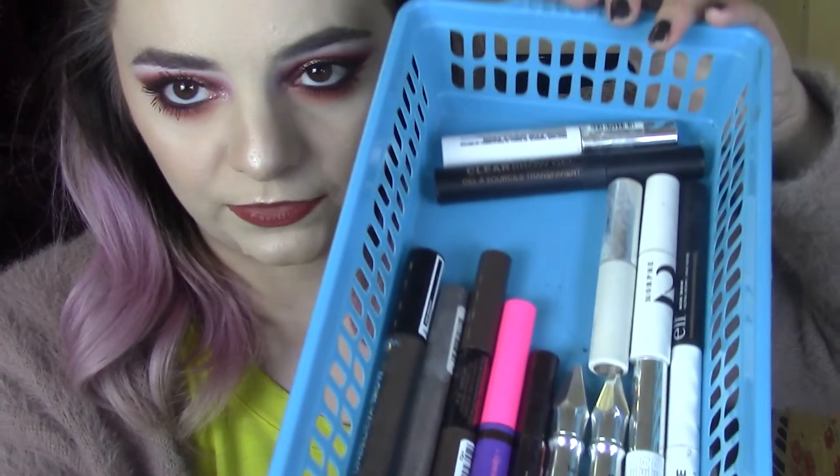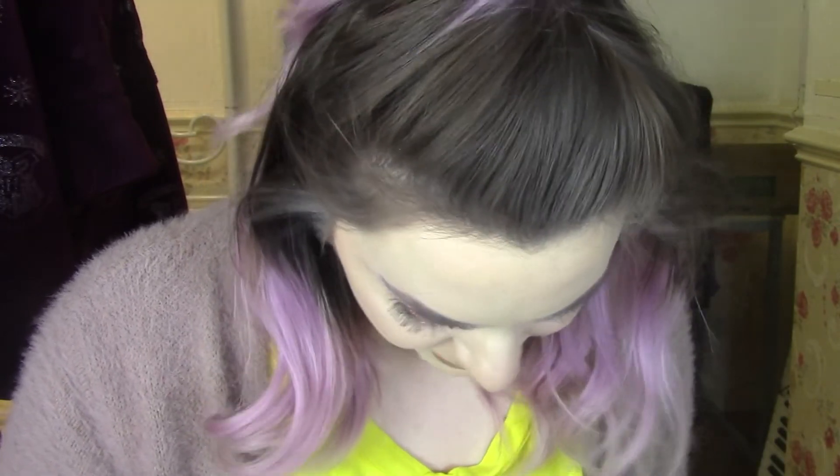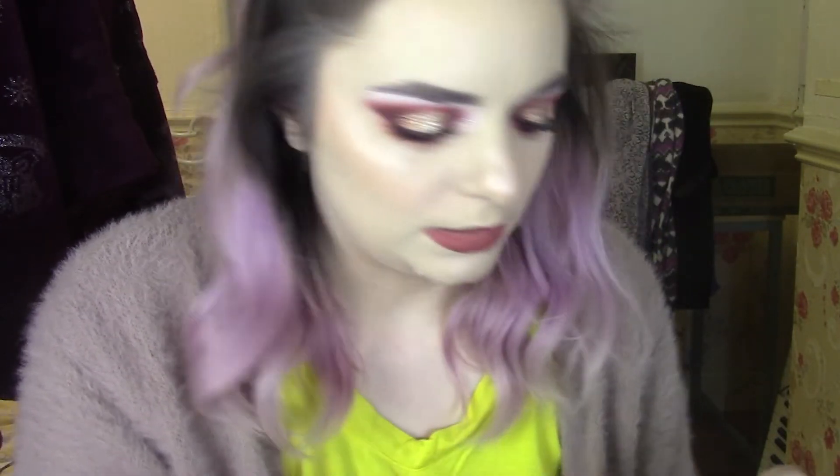Now brow pencils — we've got quite a lot in here. I'm going to first take out my favourites that I know I want to keep: Benefit Precisely My Brow Pencil in shade three, Makeup Obsession So Fine Brow Pencil in Dark Brown, W7 Stroke of Genius, XX Revolution Micro Brow Pencil, Beauty Bay Brow Pencil, and NYX Micro Brow Pencil. Now going through the rest — I've got another Makeup Obsession one, Brow Goals in Dark Brown with a triangular kind of wand. I think I'm going to get rid of that one because I prefer my other Makeup Obsession one.